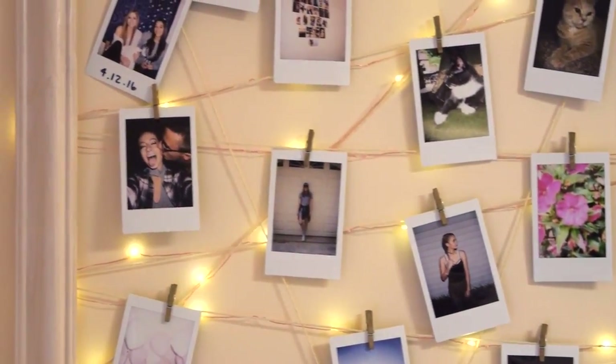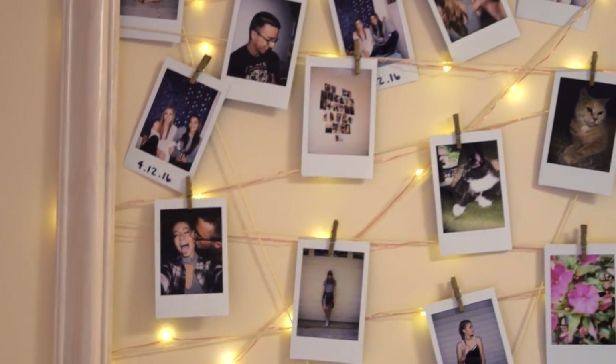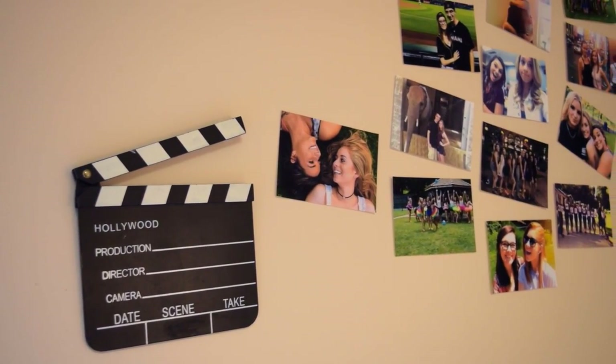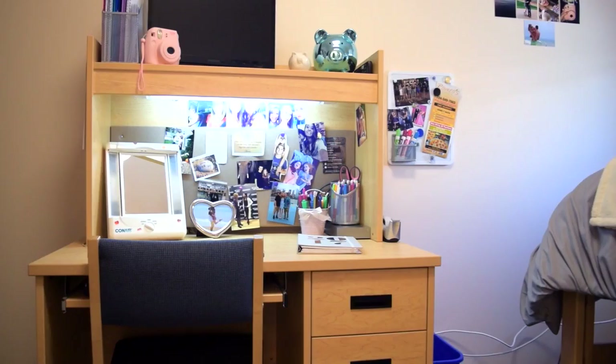Right above my bed I made this display for all of my Polaroids. Your dorm isn't complete without pictures of you and your friends and family, so I tried to find a creative way to display my pictures.